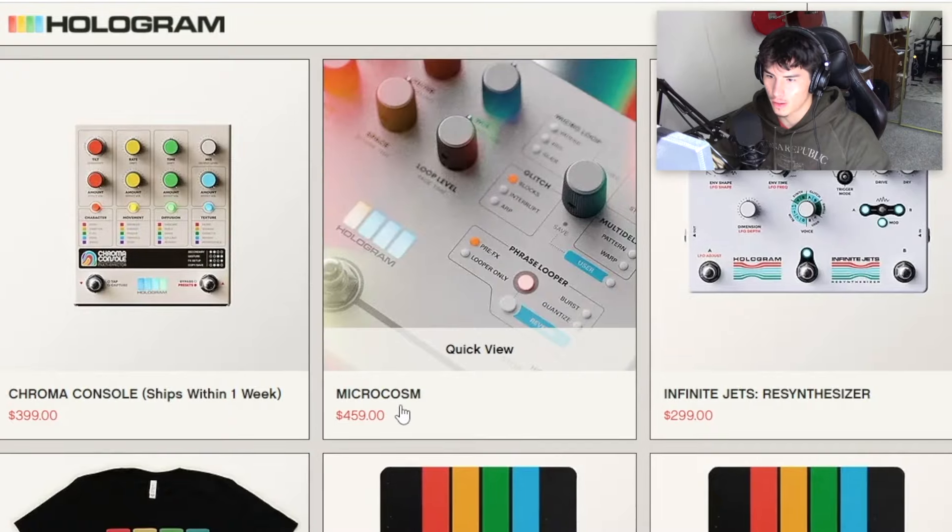The bonus isn't a VST, but it's an actual physical piece of equipment every producer should have — a little bit pricey, but it's going to be guitar pedals. If you really love making unique samples and sound design, guitar pedals are definitely the move in 2024. Chase Bliss and Hologram Electronics are two companies I suggest. The Microcosm by Hologram Electronics is a very popular one.